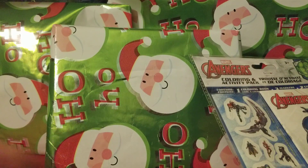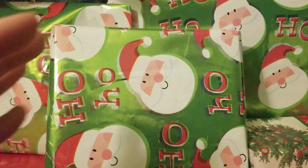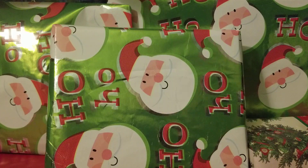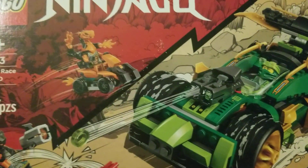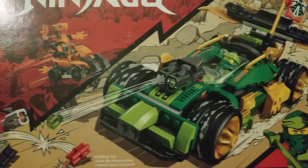I'll put this one to the side. And of course we see this next one — I know I'm gonna have a good time with that one. And actually this is another one I got, which is the Lego Ninjago Lloyd's race car, which is this one. I'm very happy about it.